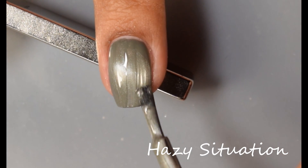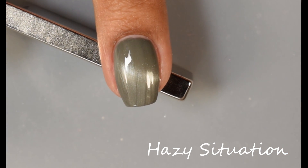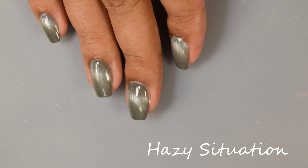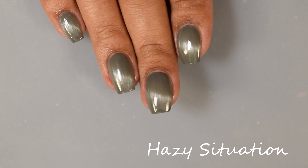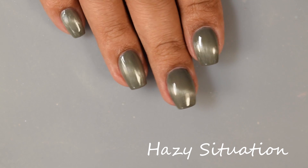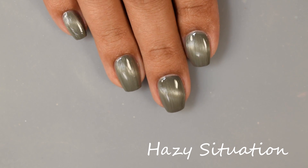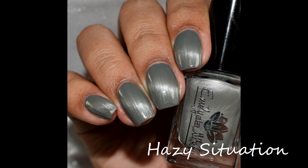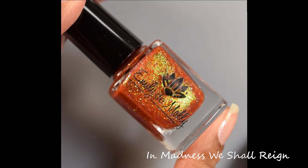I want to note that this one has very strong self-leveling effects. While it's wet, it does look like there's a bit of brush strokes, but just let it level itself out — after top coating, you can't see it. Very creamy, very smooth, somewhat lighter formula. Go in normal with your coats and I think you'll be just fine.